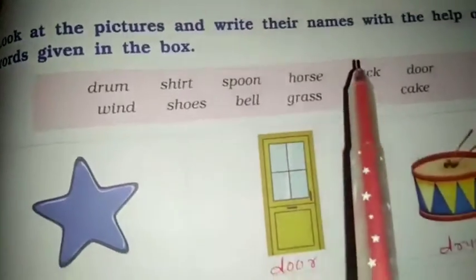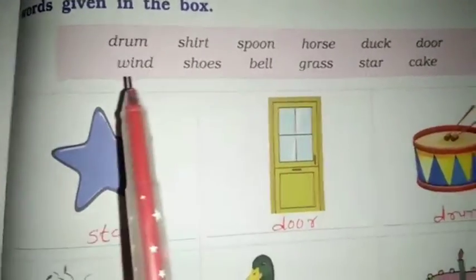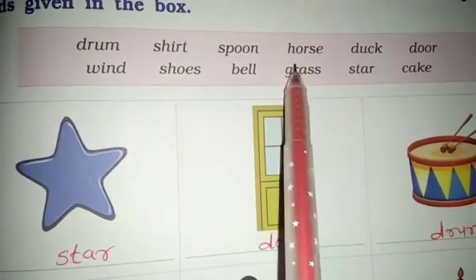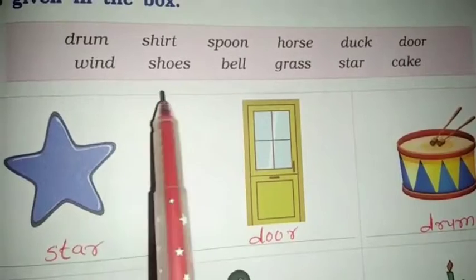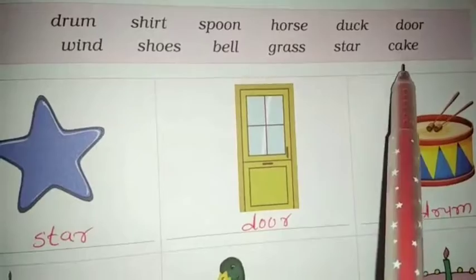Next exercise: look at the pictures and write their names with the help of the words given in the box. The words are: drum, shirt, spoon, horse, dock, door, wind, shoes, bell, grass, star, and cake.